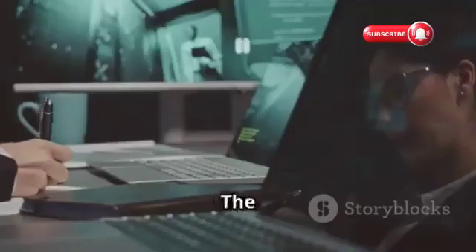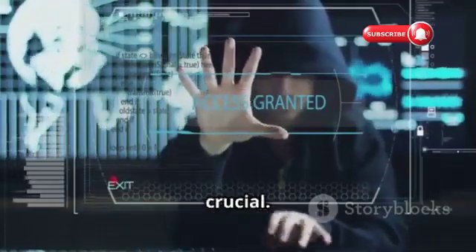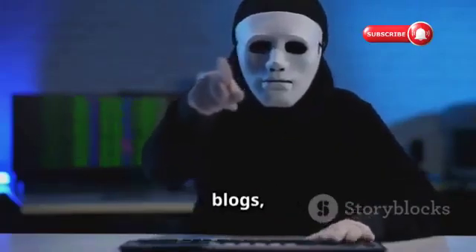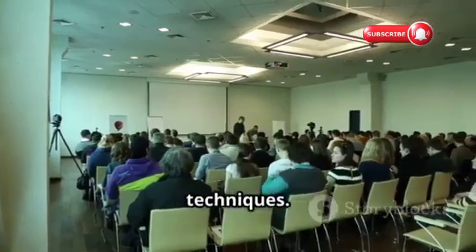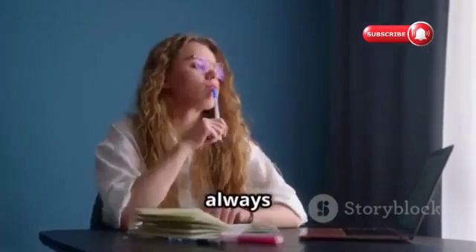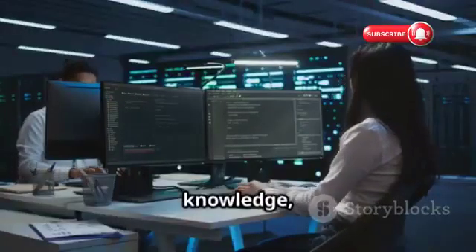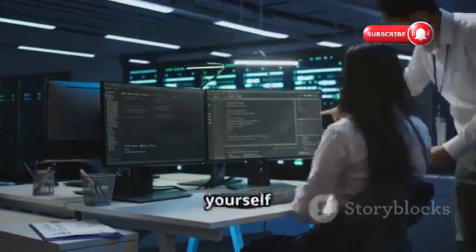Staying ahead in the cybersecurity game. The world of cybersecurity is constantly evolving — hackers are always finding new ways to exploit vulnerabilities, so staying ahead is crucial. It's like a never-ending game of chess where both sides are constantly adapting their strategies. Stay informed about the latest threats by subscribing to security blogs, following security researchers on social media, and attending industry events. Continuously update your knowledge and skills through online courses, workshops, or certifications. By staying informed and implementing robust security measures, you can navigate the digital world with confidence, knowing you're well-equipped to protect yourself from cyber threats.